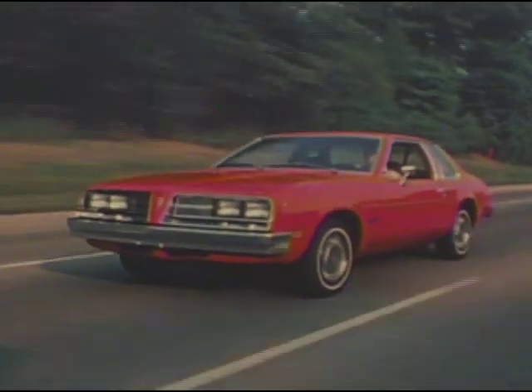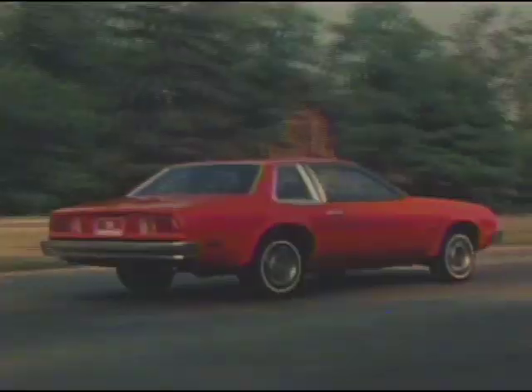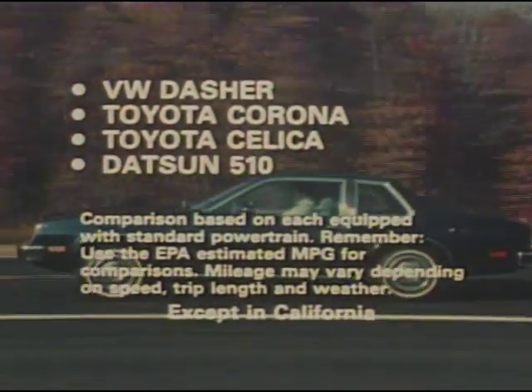In fact, gone are the days of small, foreign-built cars dominating the fuel economy market. Pontiac's 1979 Sunbird Coupe had an EPA-estimated miles per gallon comparable to, or better than, many of them — including VW Dasher, Toyota Corona and Celica, and the Datsun 510.